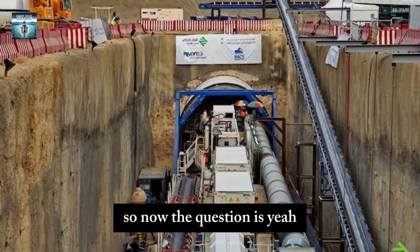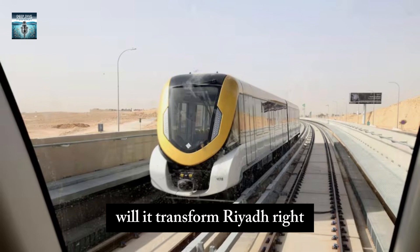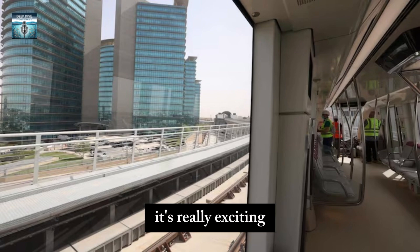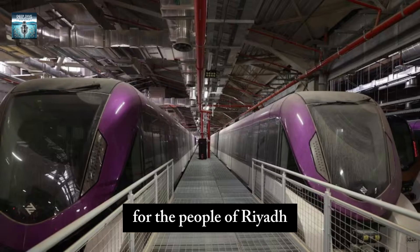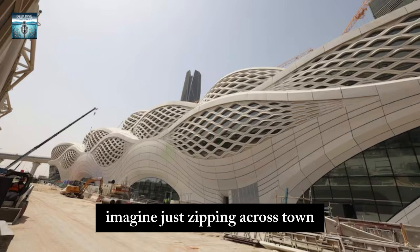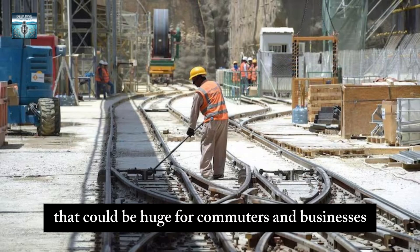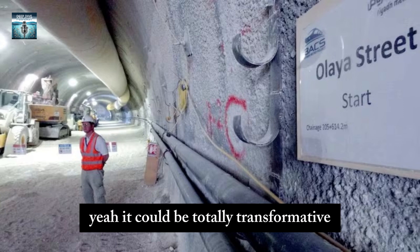Now the question is: will it actually live up to all the hype? Will it transform Riyadh and solve their traffic problems? Imagine just zipping across town with no traffic — that could be huge for commuters and businesses. The whole quality of life in the city could change; it could be totally transformative.